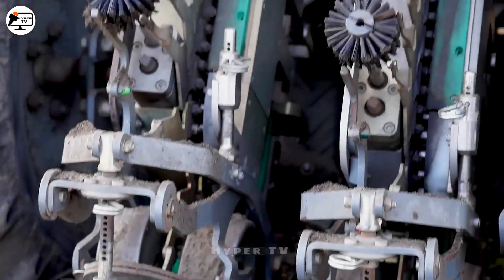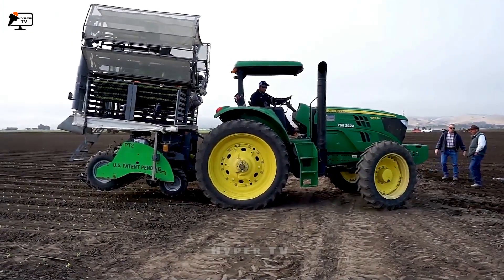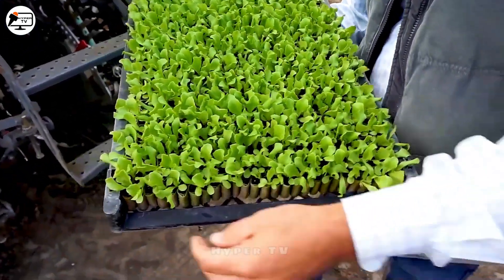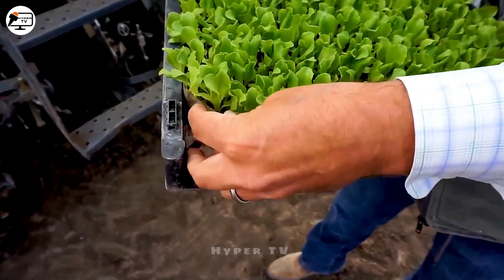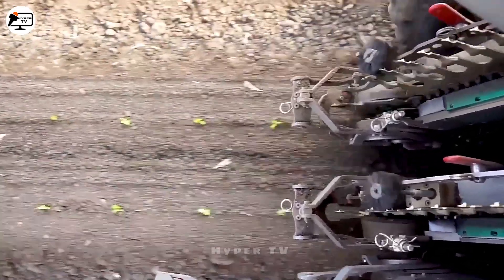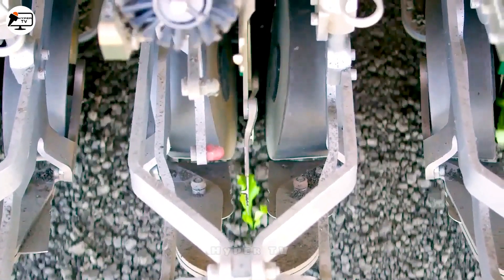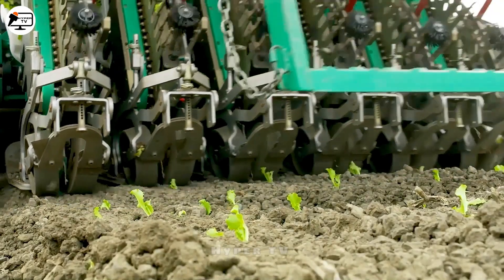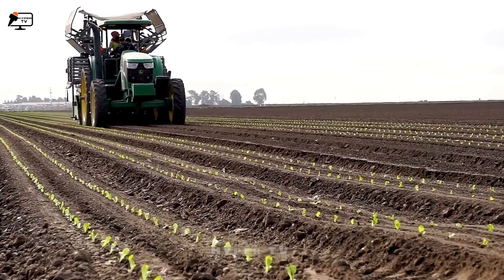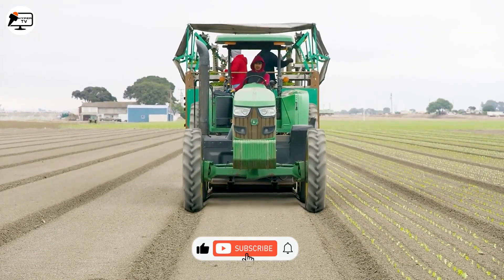The PlantTape Lettuce Transplanter automates the growing process. With advanced seating technology, this machine ensures even and adequately spaced plantings. It employs a conveyor system to locate and position glue rolls, allowing efficient planting.